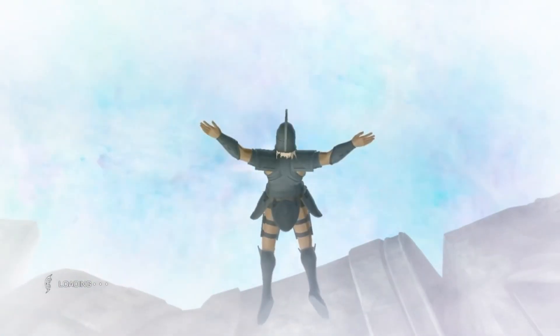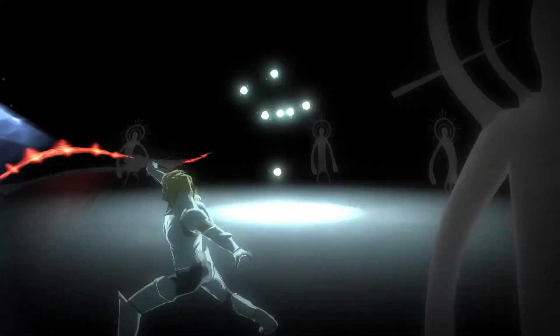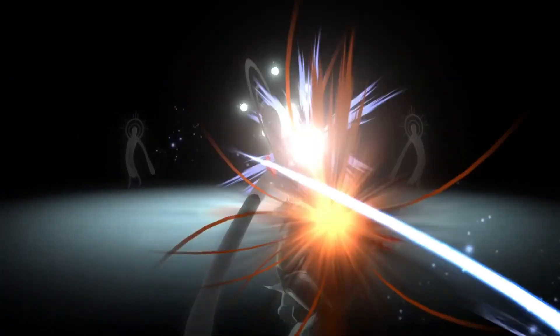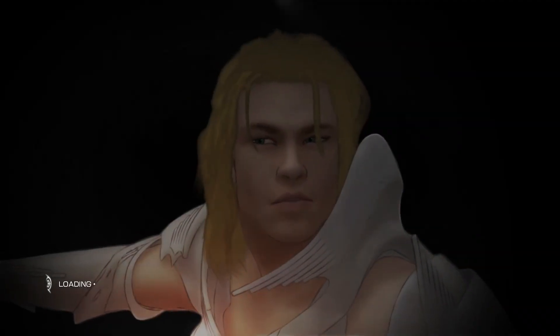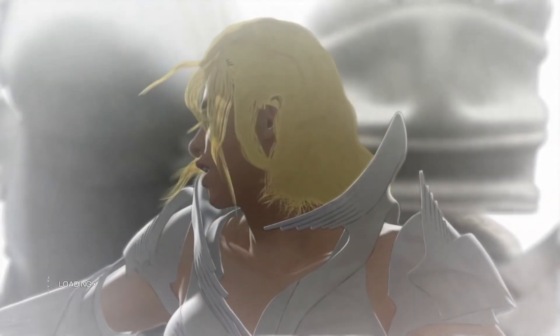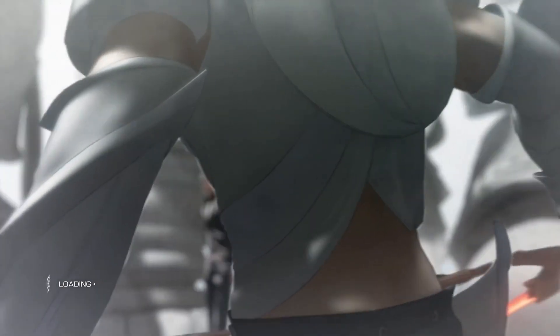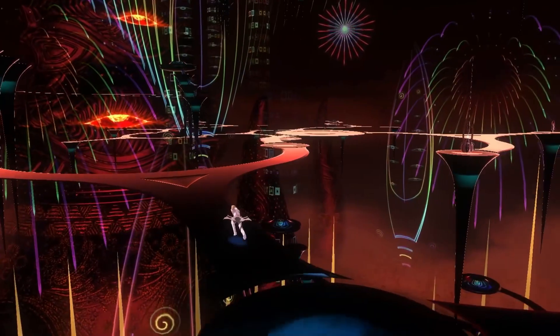El Shaddai: Ascension of the Metatron is a beautifully drawn game that takes us on a journey to experience biblical stories in a different light. The gameplay is very simplistic but yet effective enough, and the story obviously takes inspiration from angels, archangels, and fallen angels from the Bible itself, but spins the stories in a new, refreshing way.